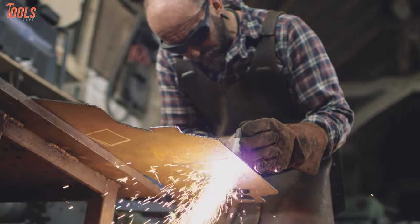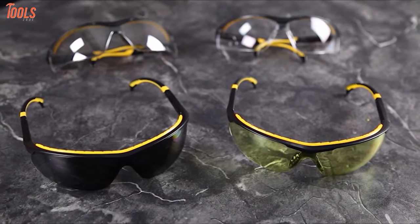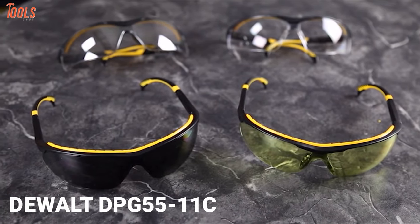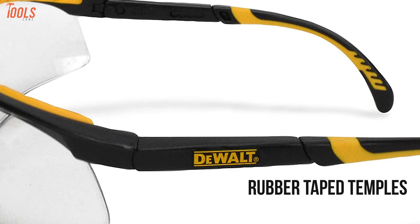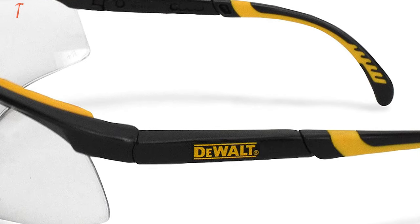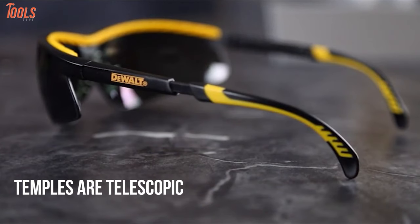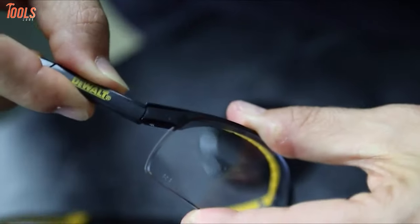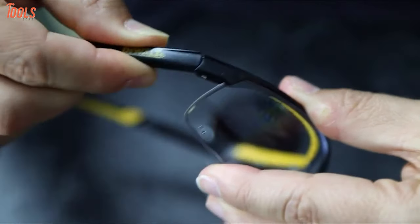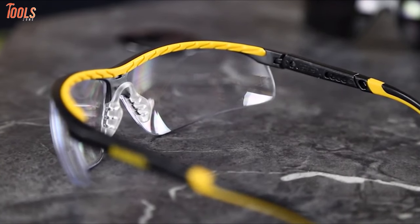Almost all worksites recommend using safety glasses for unmatched reliability, so we have the DeWalt Anti-Fog Safety Glass for your safest work experience. Equipped with rubber-tipped temples, the glass feels extremely comfortable while ensuring a secure position on the ears. The temples are telescopic, which lets you adjust them according to your fit. This glass is tough and distortion-free for superior build quality, and its polycarbonate lens provides impact resistance from hard materials.